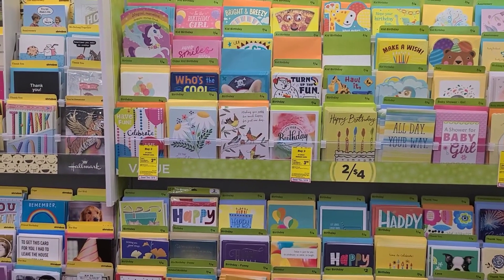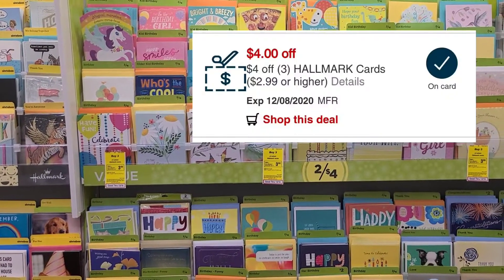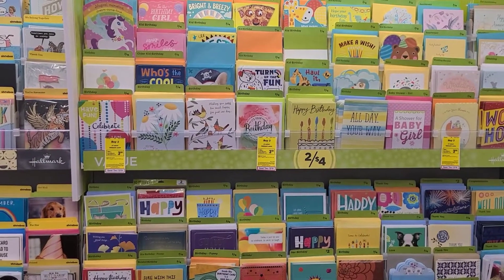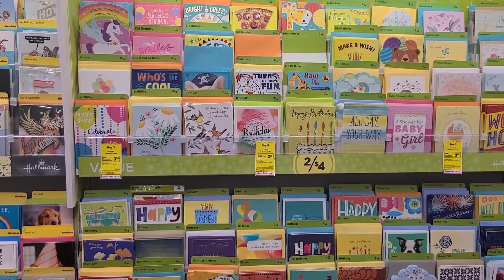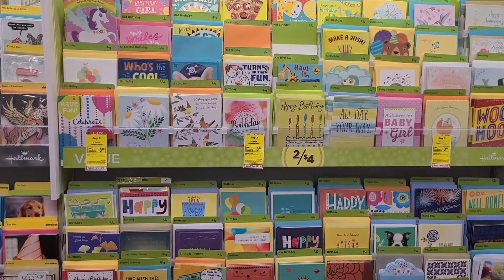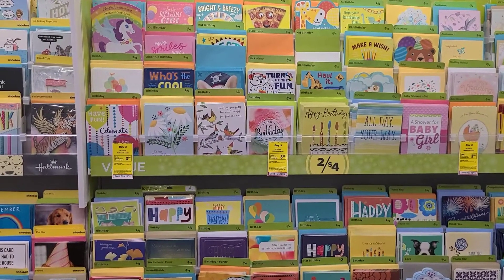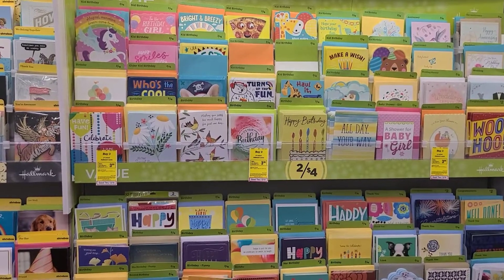Hallmark is back on promotion — buy three, get a $3 extra buck. I have two of the $4 off Hallmark CRTs, so I'm going to pick up four of the $2 cards, totaling $8. Both of those CRTs will come off, taking off the complete $8. So I'd be left to pay zero out of pocket, get back a $3 extra buck, making all four cards free and a $3 moneymaker.